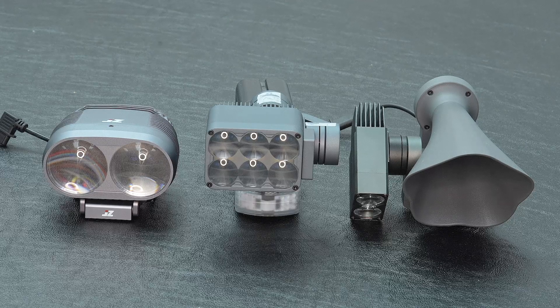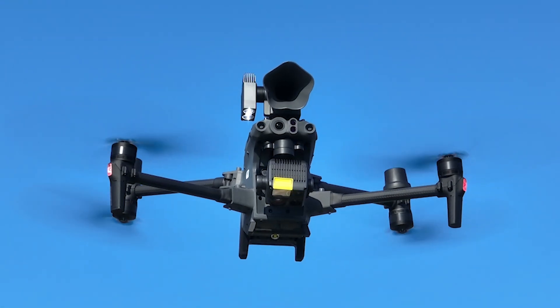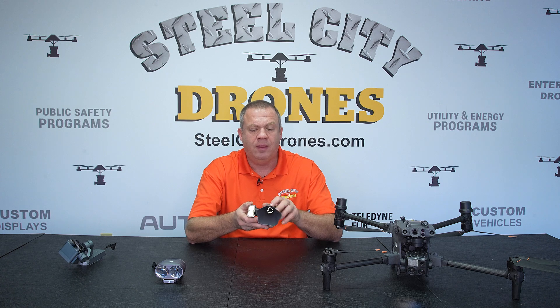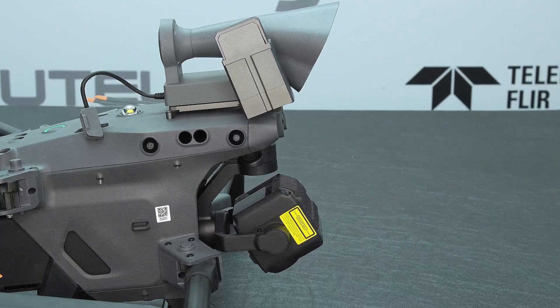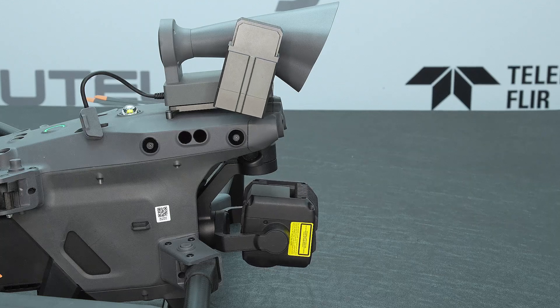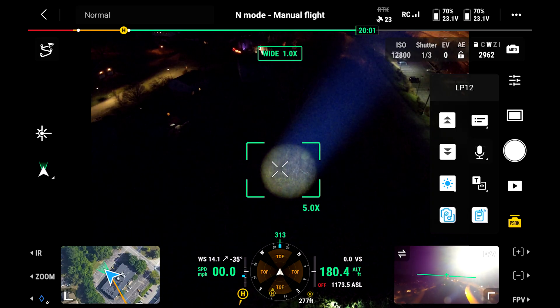We're going to go from oldest to newest. First is the CZI LP12, which is a combination loudspeaker and spotlight. Because it combines a loudspeaker, it's going to be the most expensive — currently priced at $21.99. What it does very well that the others do not is that the spotlight can go all the way down, moving with the camera, because it is offset. You can see there is an offset, though that offset is undesirable for some customers.